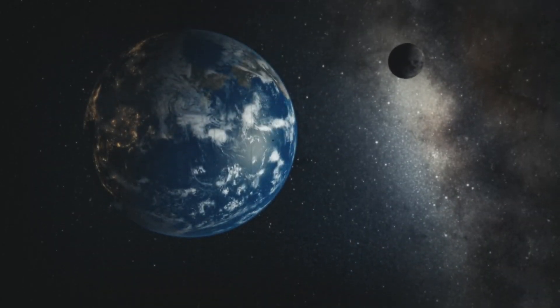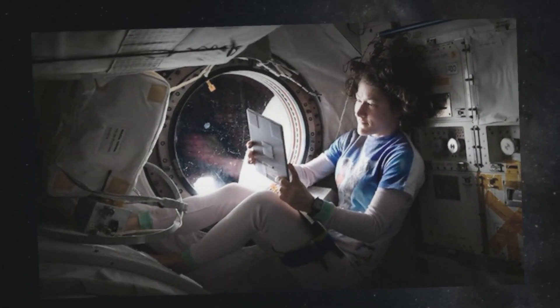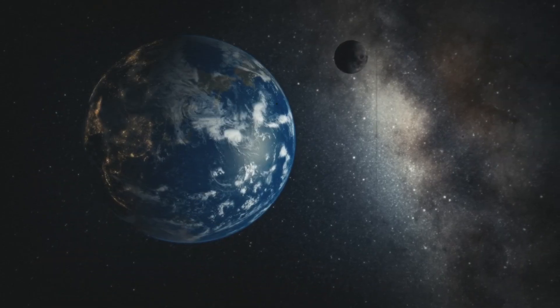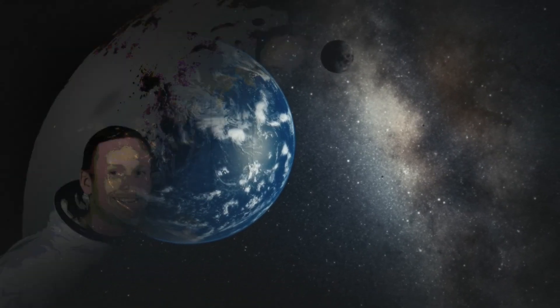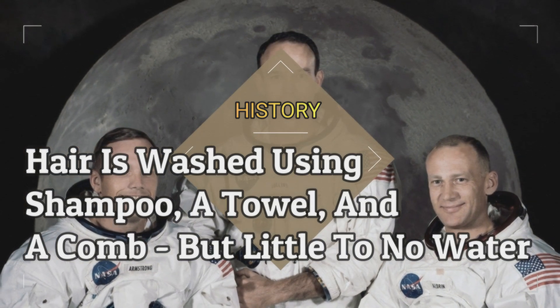Some astronauts live on the International Space Station for months at a time. Without gravity, how do they brush their teeth, go to the bathroom, or take a shower? Hair is washed using shampoo, a towel, and a comb, but little to no water.